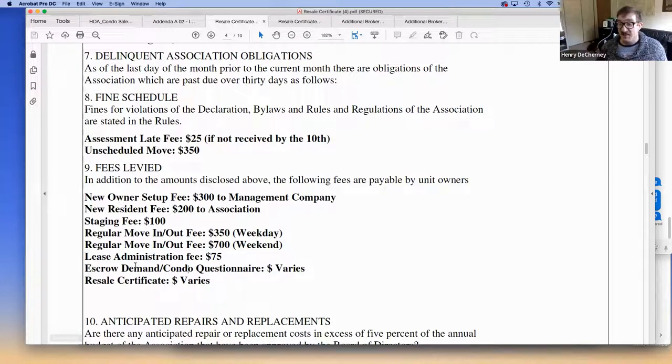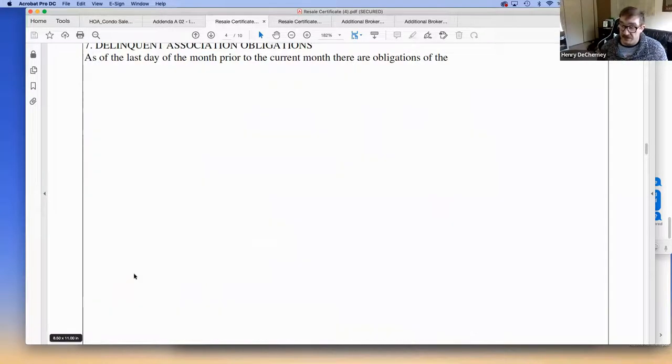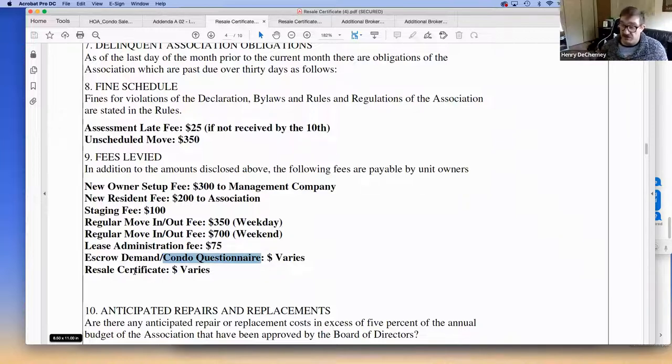If escrow and lenders are on top of it, they'll typically order these five to ten days before closing. Sometimes escrow is behind and doesn't remember until a couple of days before, so I try to stay in contact with escrow to make sure things are being ordered. Resale certificates expire in 45 days because they contain period-specific financial information, but they can be updated at a reduced cost. The periodical financials show this month's and last month's finances.